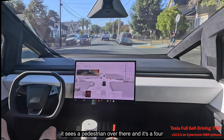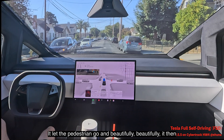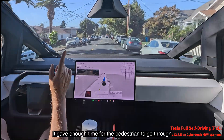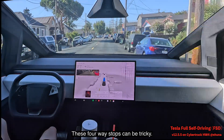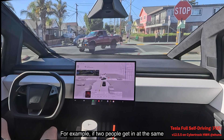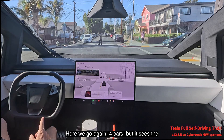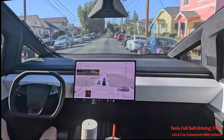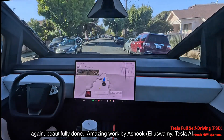It sees a pedestrian at a four-way stop, lets the pedestrian go, and then beautifully moves through. It was the first one to get there, gave enough time for the pedestrian, and then went. Four-way stops can be tricky — you have to pay attention to who arrived first. At the next four-way stop with four cars, it knew it arrived before the car on the right and went forward. Beautifully done.